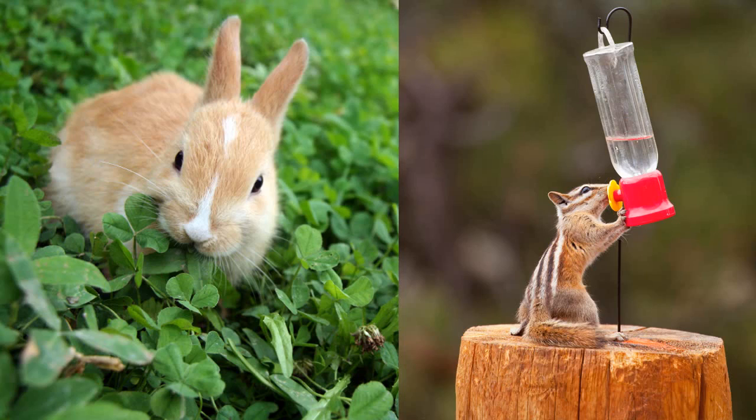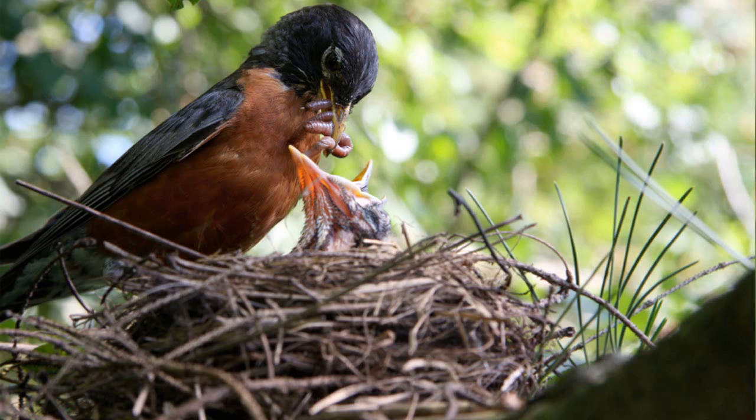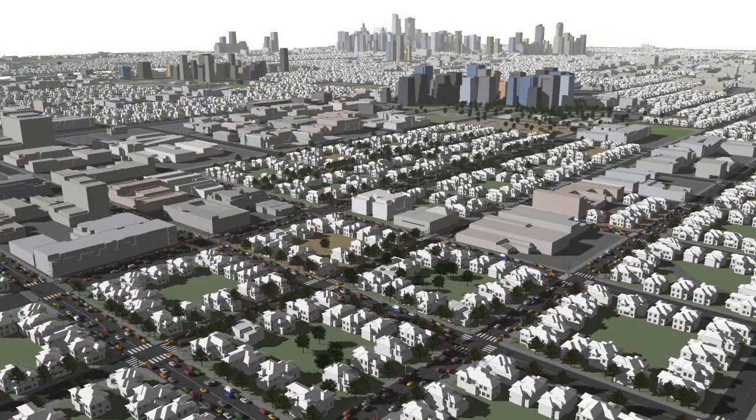Birds, insects, mammals, amphibians and reptiles all need habitat — areas with food, water, cover, and places to raise their young. Unfortunately, with sprawl, native wildlife now has fewer places to call home.